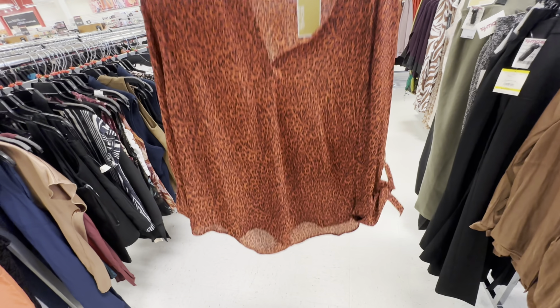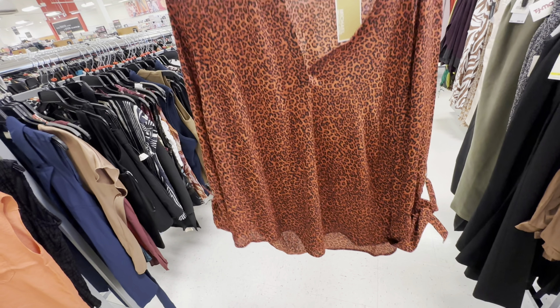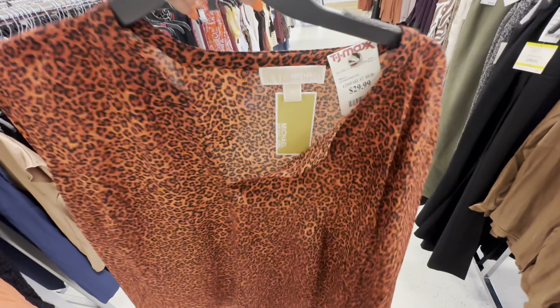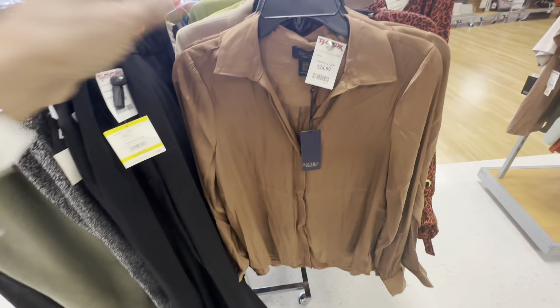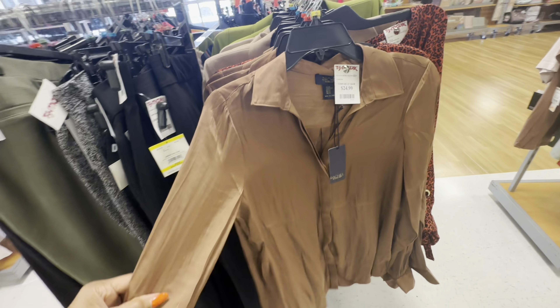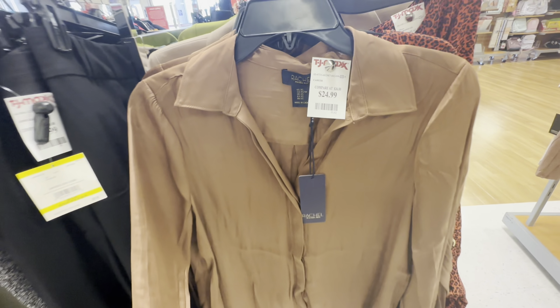Oh look at this micro course long sleeve animal print — orange and black — this is an extra large top right here and it's $30. Oh I like this Rachel top — chocolate long sleeve — and this is $25.